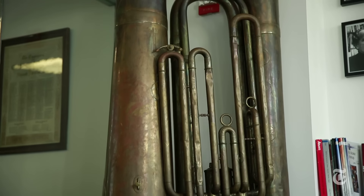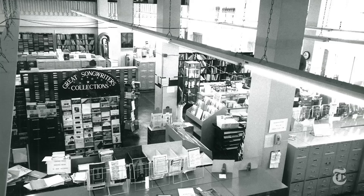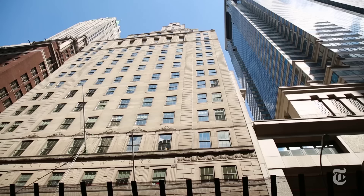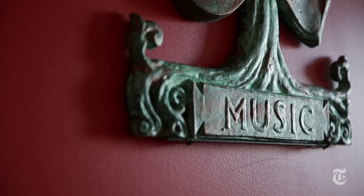The tuba has been with Carl Fischer since its origin in about 1900. First in the store in the Lower East Side, then in the store at Cooper Square starting about 1926. Then we moved in 1999 to Bleecker Street, and in 2013 we moved to the Financial District.